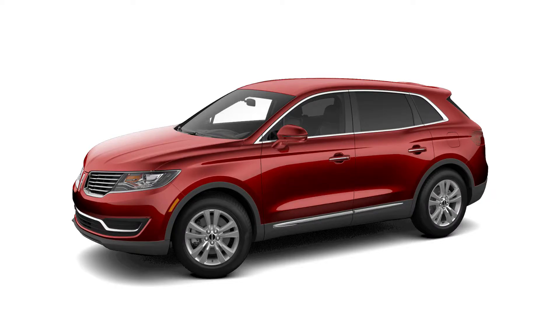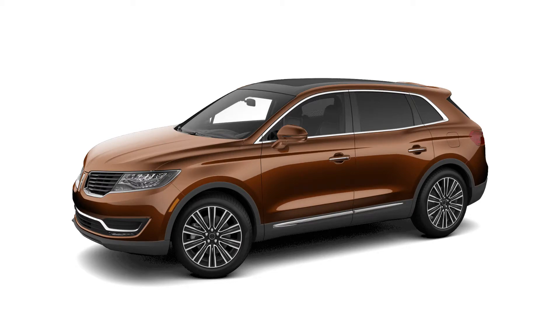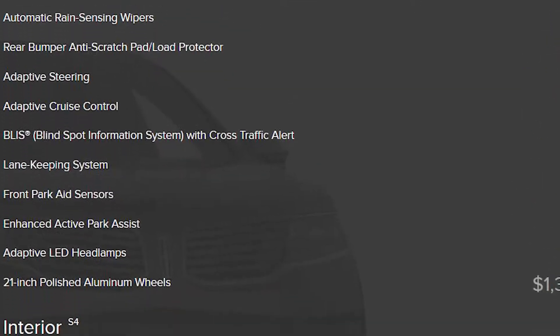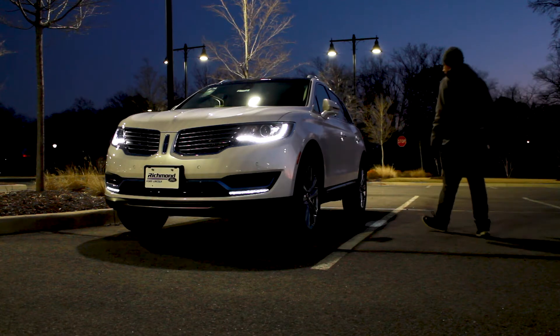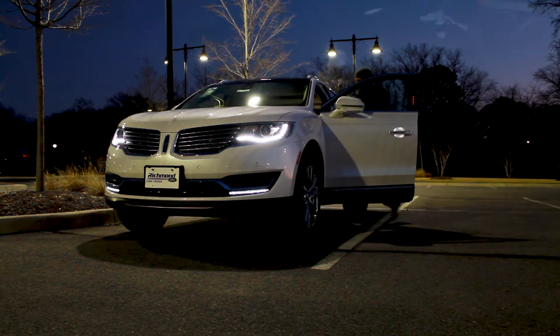The MKX is offered in the Premier, the Select, the Reserve, and the top-tier Black Label. Each trim offers more features as you go up the line, including six unique wheel options. The soft exterior lights offer a nice touch as you approach with your key. The Lincoln Embrace invites you into the cabin with a Lincoln welcome mat under the doors.